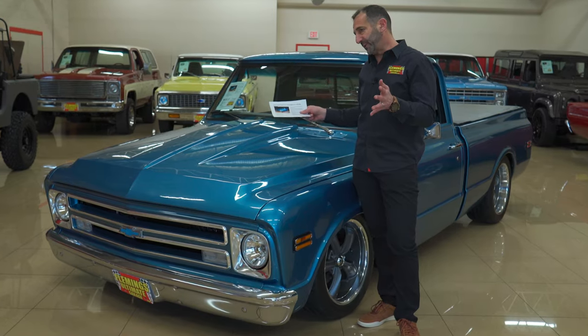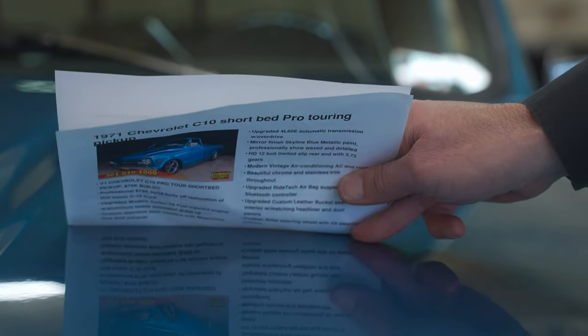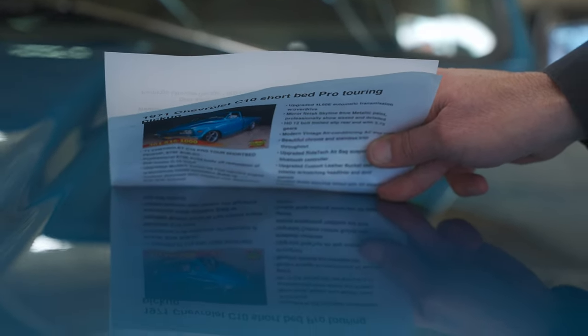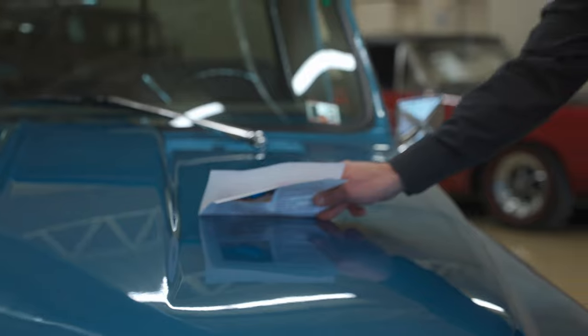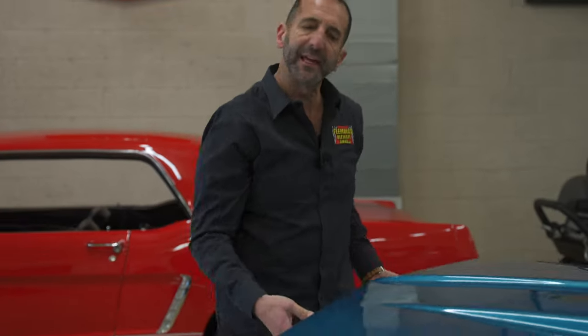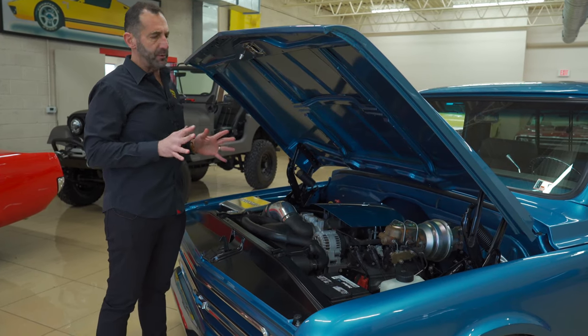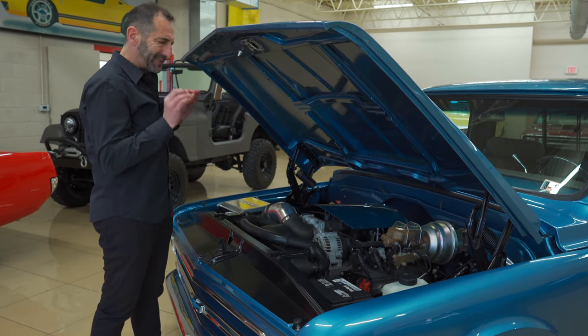Why is it shiny? Because somebody put a lot of time and effort into it. You'll see the lettering — all nice and crystal clear, every letter crisp and readable. Let's take a peek under here, because whether you're going to a car show or showing your friends in your garage, you want to see detail here.